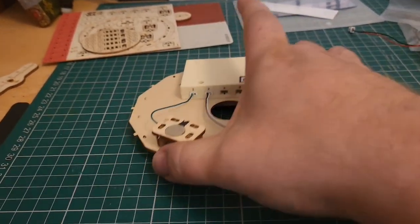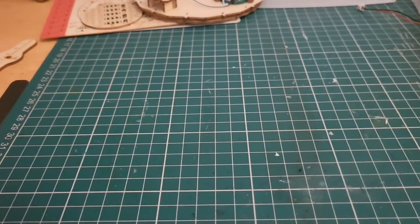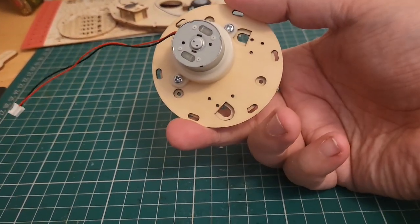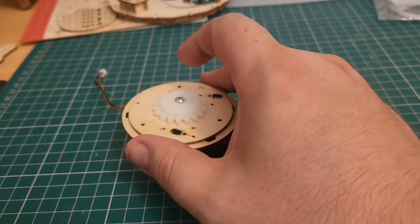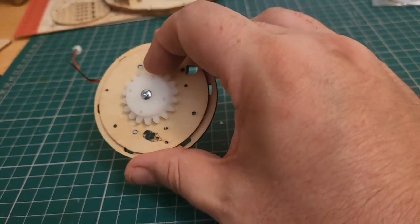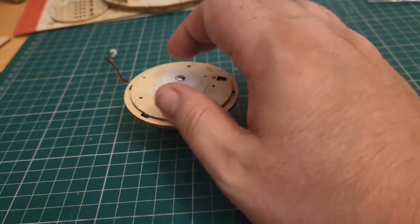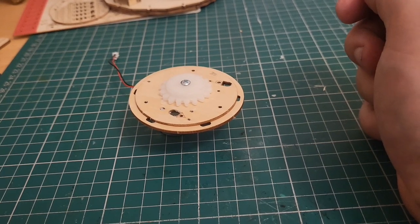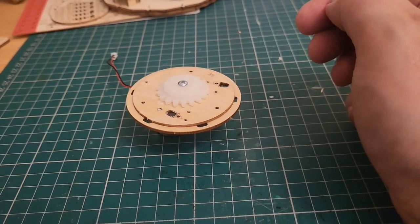The base panel is done. Moving on — I've taken the main drive motor and screwed it to two pieces here. We've added two plastic gears and we're going to start building up on this now.